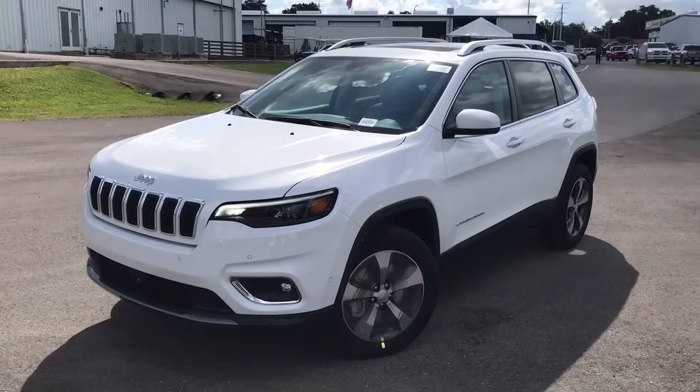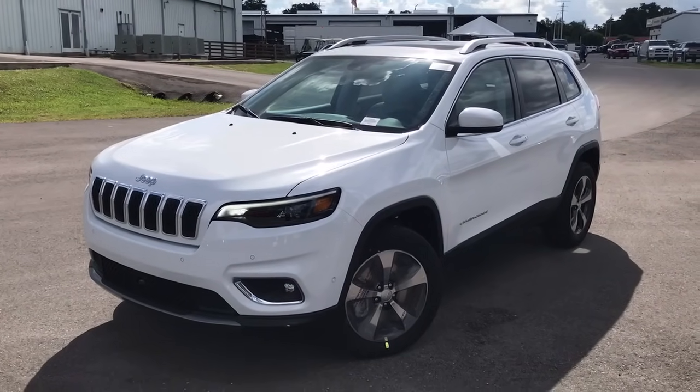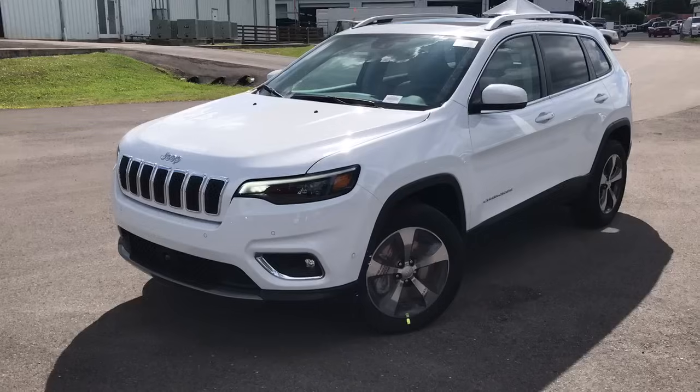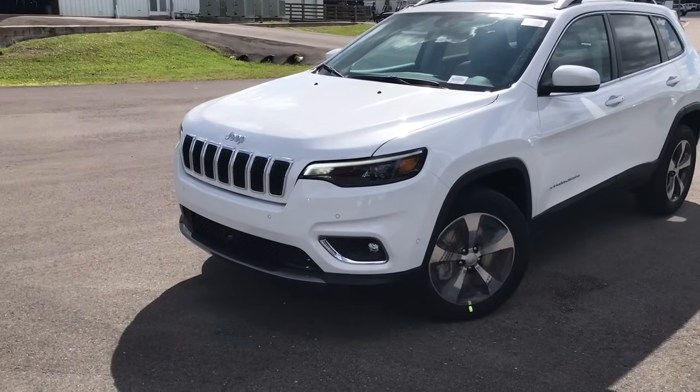Completely redesigned for 2019. The first thing you'll notice at the very front is the grille is different, headlights are different. They've got that long swooping LED that kind of wraps around the side of the vehicle for outward visibility, but the grille stands a little more up front.